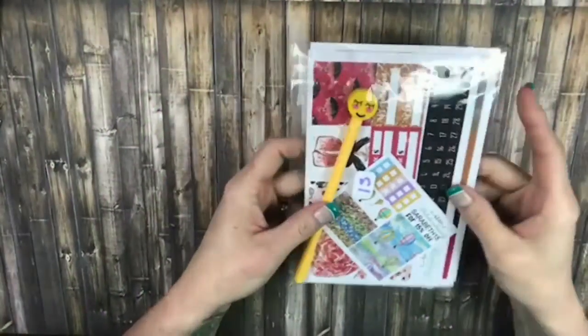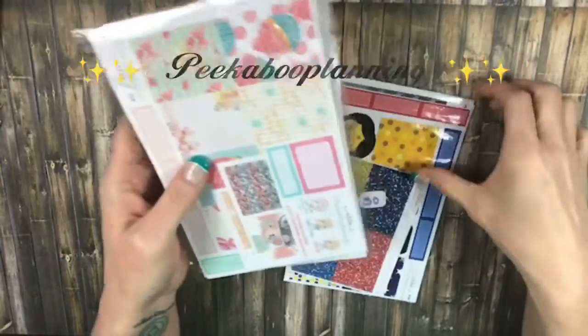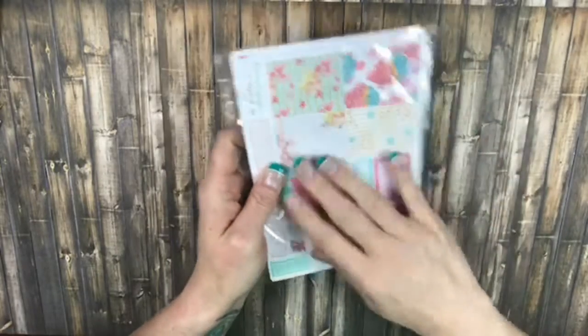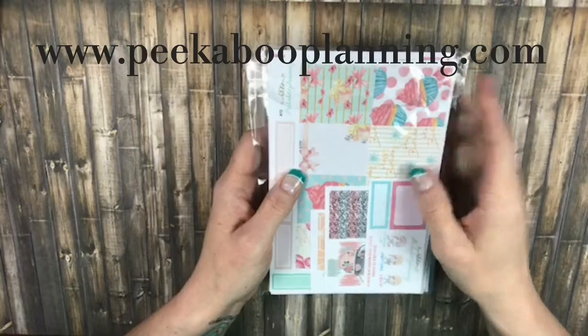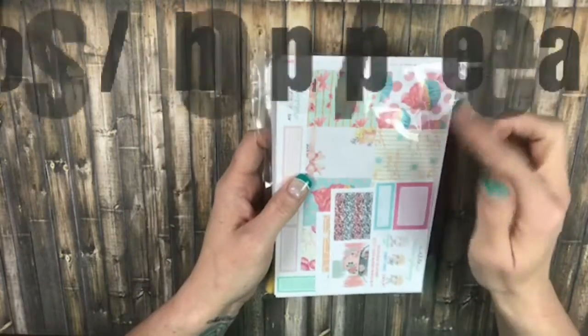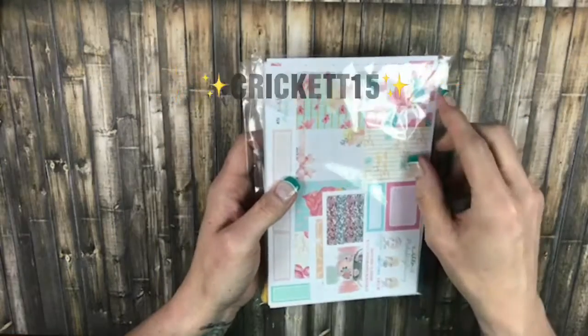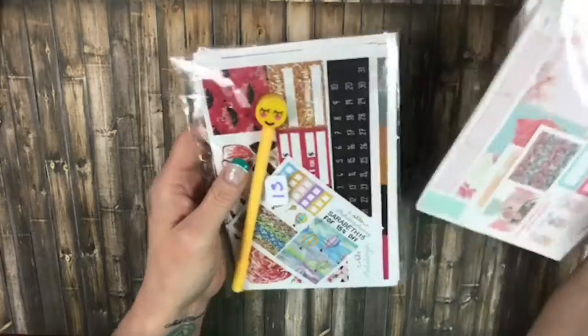Hey everybody, this is Cricut with Planner Nina and I'm coming to you with a haul today from Peekaboo Planning. This is the company that I PR for, so if you like any of this stuff, you can go to PeekabooPlanning.com or the Etsy shop. My code works in either one — it's Cricut15 and it'll get you 15% off your total order. So, let's get started.